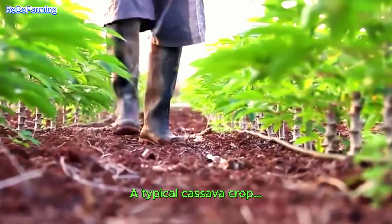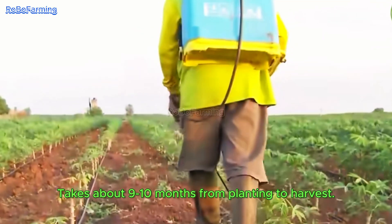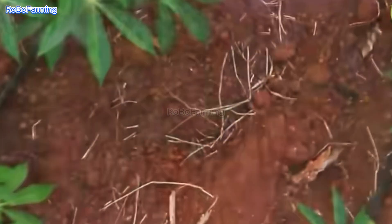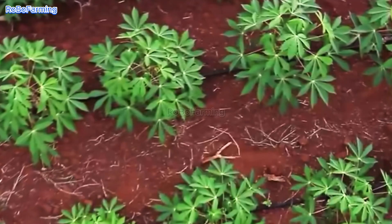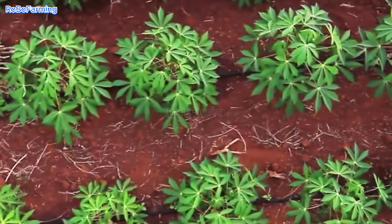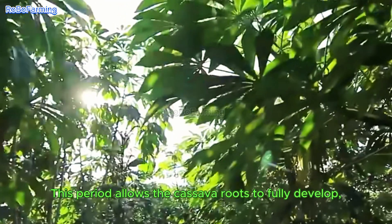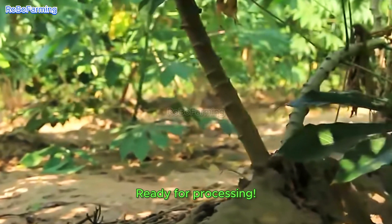A typical cassava crop takes about 9 to 10 months from planting to harvest, depending on the variety and climate conditions. This period allows the cassava roots to fully develop, reaching their best size and quality, ready for processing.